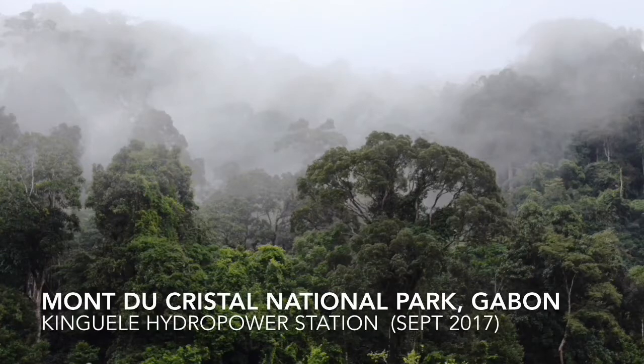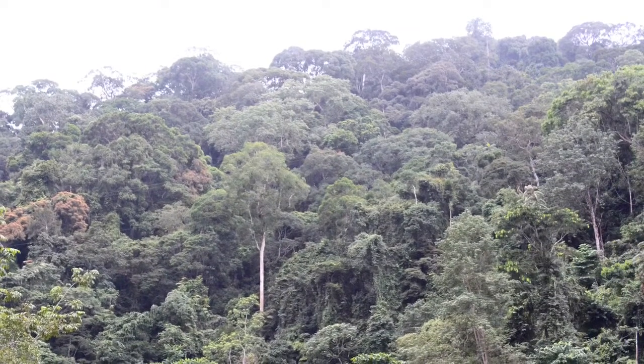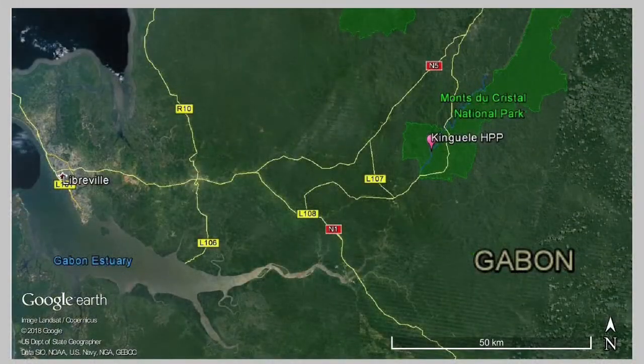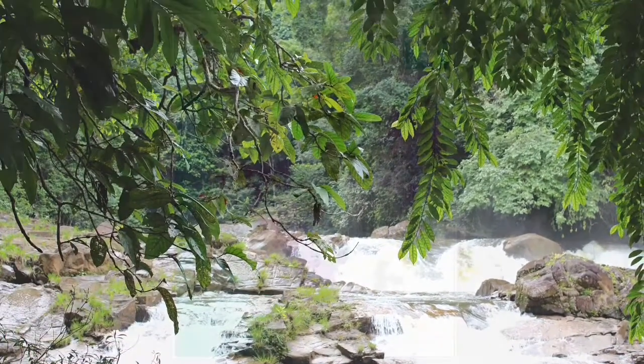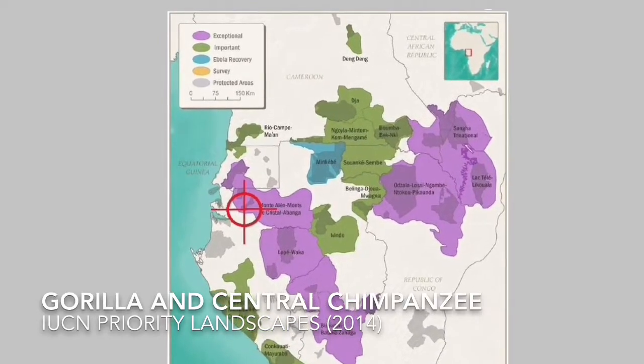I visited the Mont Cristal National Park in Gabon in 2017. Gabon has got a lot of forest and this park protects some of the pristine rainforest. The park is located a couple of hours east of Libreville, the capital, and it's located within one of the priority landscapes for gorillas and chimpanzees identified by the IUCN. It's an important area.